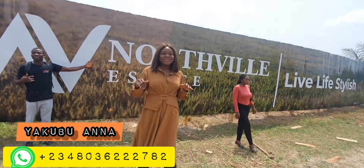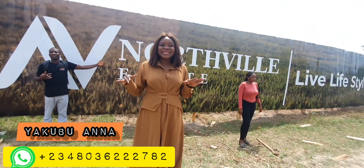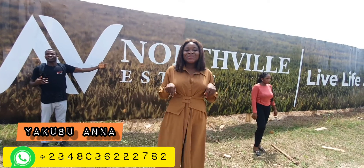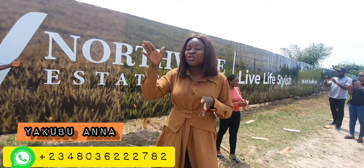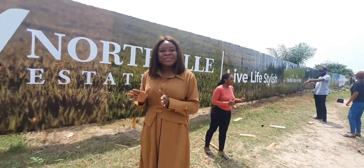This is Northville Estates, located in Bogeje. We are launching this estate right now. It's strategically located just by Bogeje Police Station.